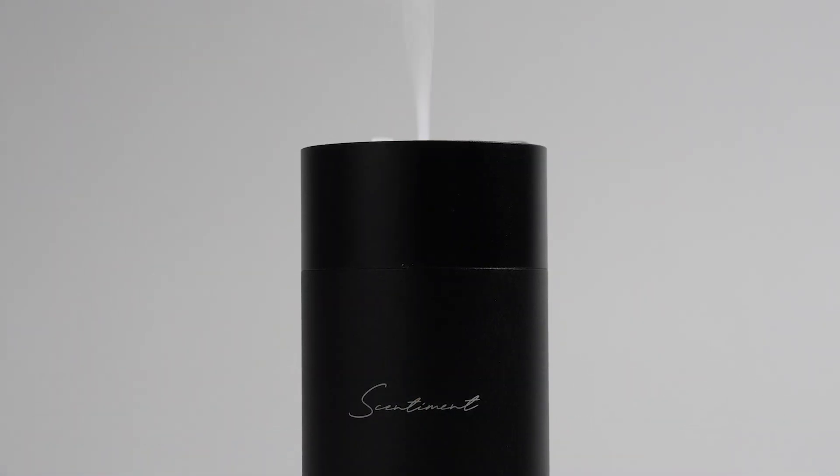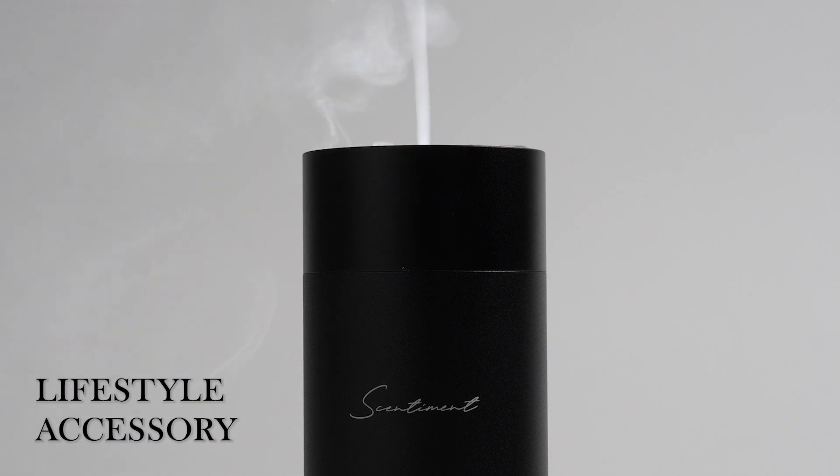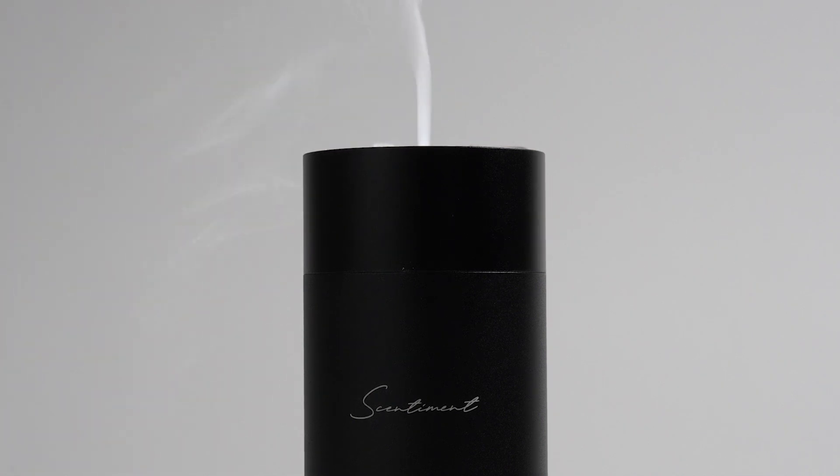With its sophisticated design, powerful coverage, and customizable fragrance experience, the Sentiment scent diffuser is more than just a diffuser — it's a lifestyle accessory. Elevate your home with the power of scent and enjoy a truly luxurious experience. Sentiment: Experience the difference.